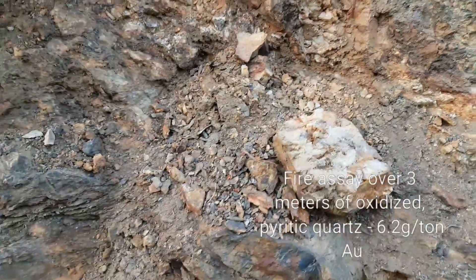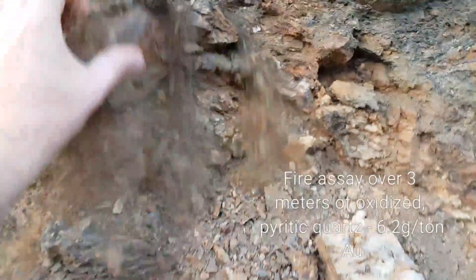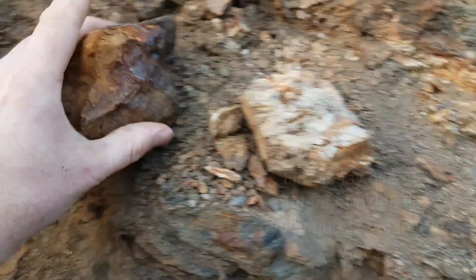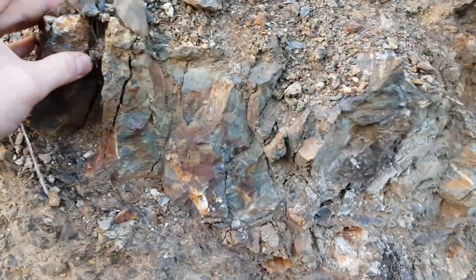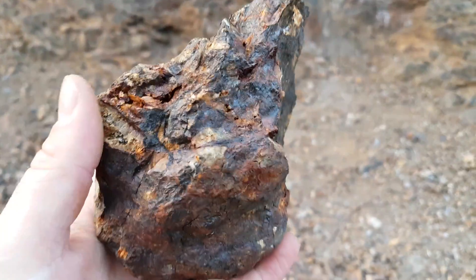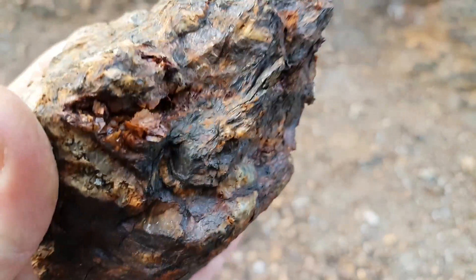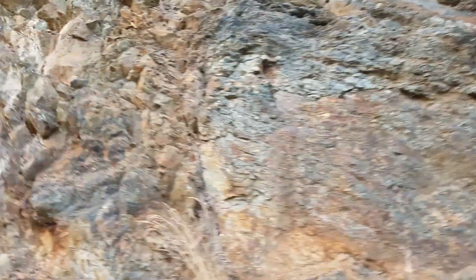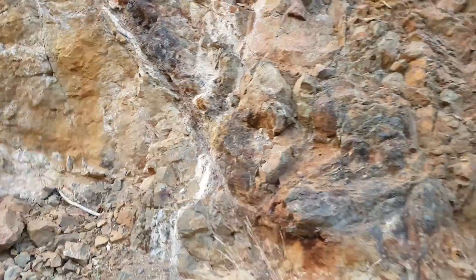So this is pretty disintegrated. Definitely be sampling this one here. This whole zone is about, I would say, 75 meters wide. Got a few veins in here.